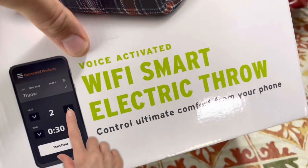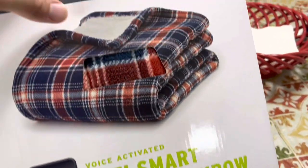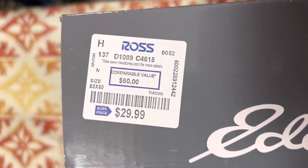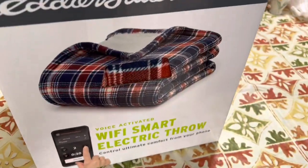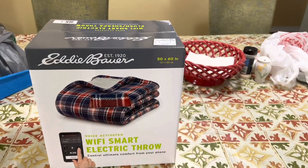It's a voice-activated Wi-Fi. I didn't even realize it was voice activated. It makes it better. So this is neat — we just got it over at Ross for only 30 bucks, and we're going to open this thing up and see how a Wi-Fi electric smart blanket works.